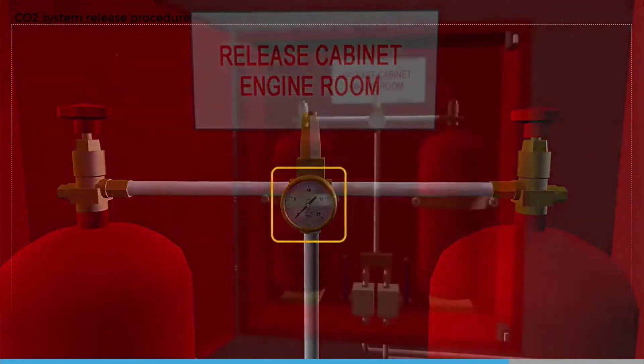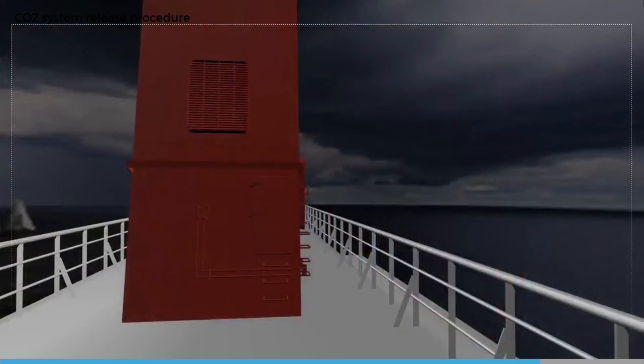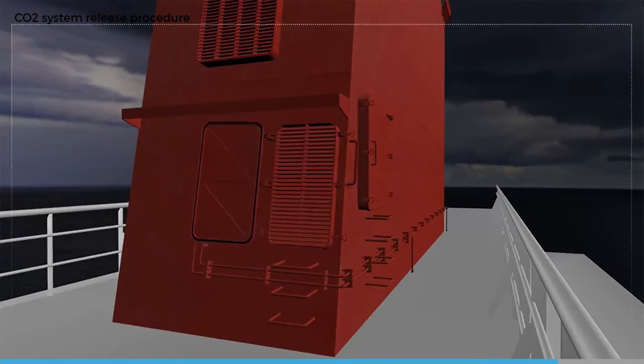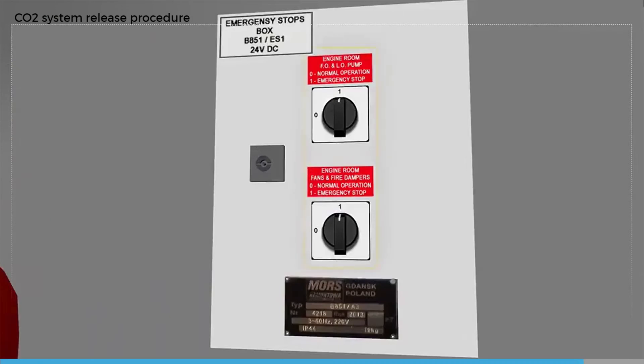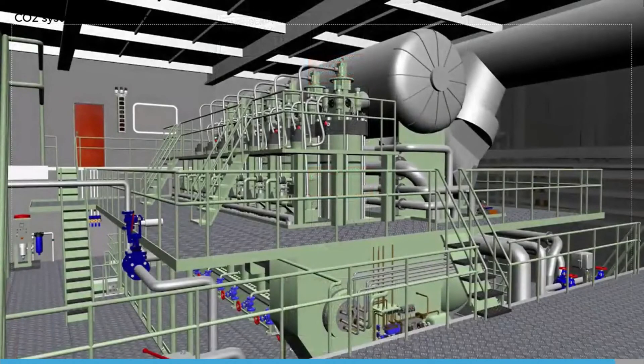When the pilot pressure gauge within the control box is zero, close both pilot isolation valves. Allow time for structural cooling before considering opening up the engine room. For large fires it may be 24 hours before it is safe to open the air intakes and start ventilation fans from outside of the flooded space. Do not enter a CO2 flooded space without using breathing apparatus due to possible asphyxiation.